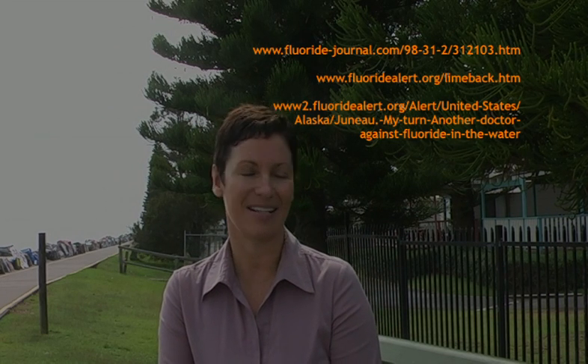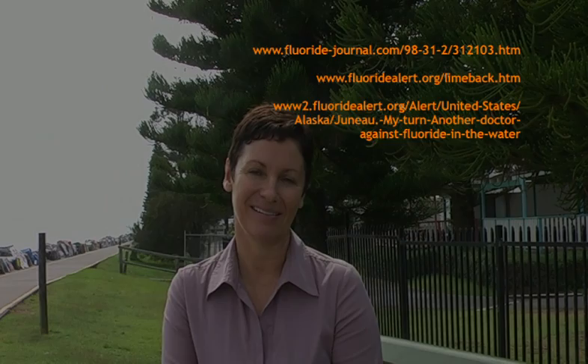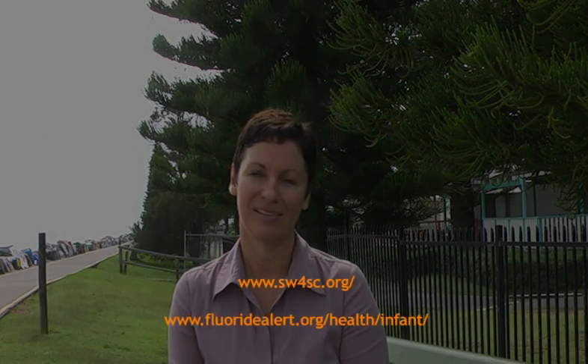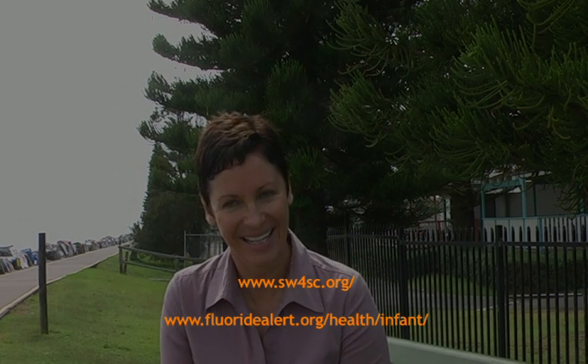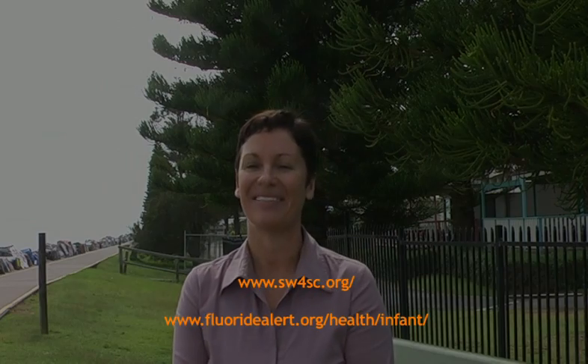Is fluoride safe for infants and young children? No, definitely not. As a mother, would you want your own kids drinking industrial waste? No way. Does it make you angry that the government is lying to all parents? Angry initially — but now, if you're going to believe what the government says on any health issue, you're putting yourself in a bad situation. Yes, parents are being lied to.